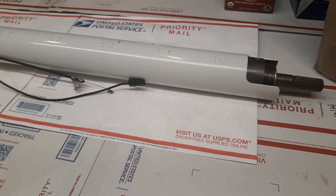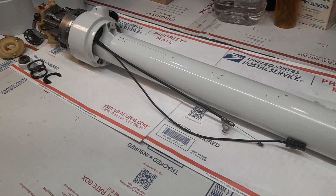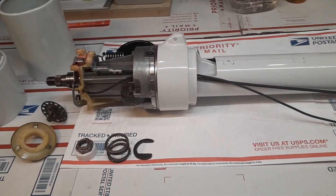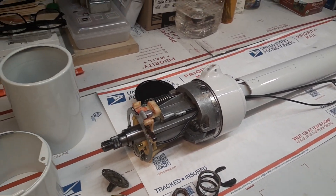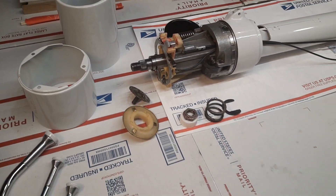This is a complete restoration, full teardown level 10 restoration. This Tilton Telescopic Steering Column in white is going to complement his beautiful steering wheel that was produced for Kevin back about three months ago. So this is the last and final